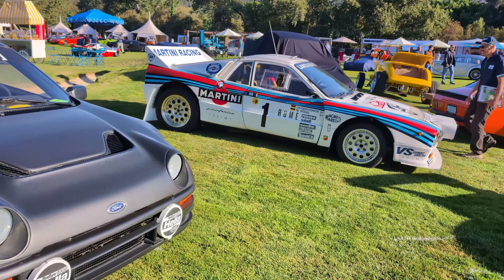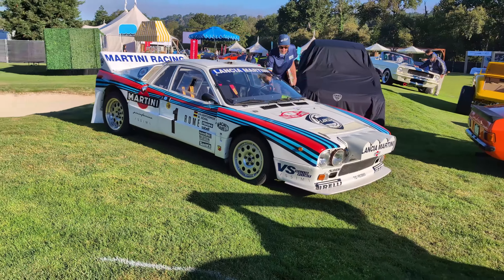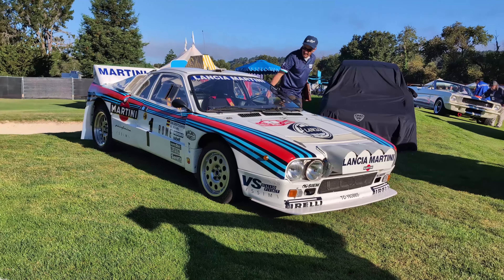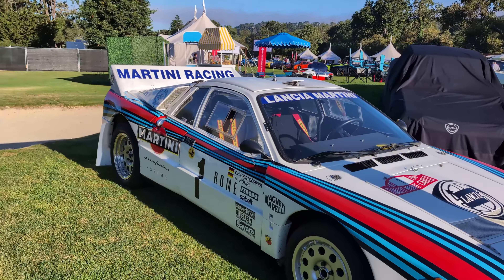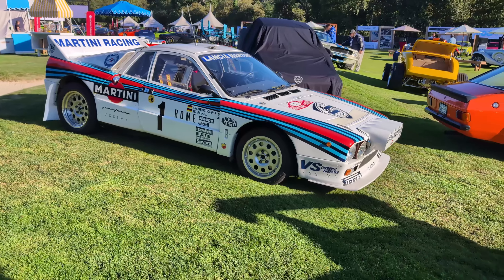Next to the Lancia, these are called the 037. Looks so aggressive with all the spotlights and the Martini livery, the big wing on the back. Just such a purpose-built Group B rally car.